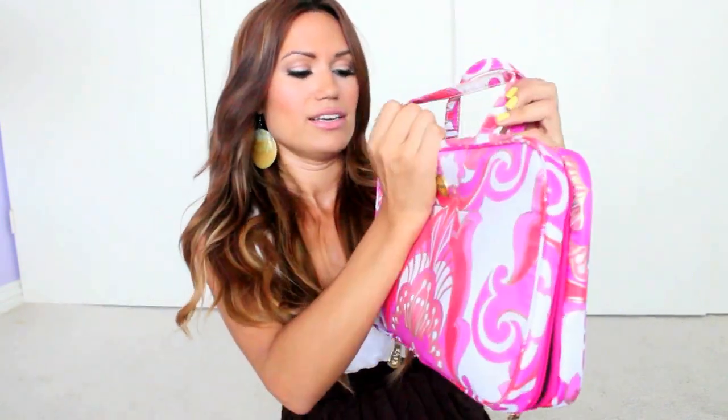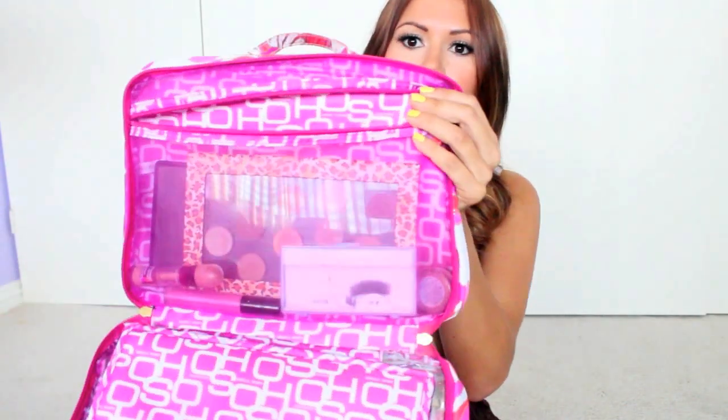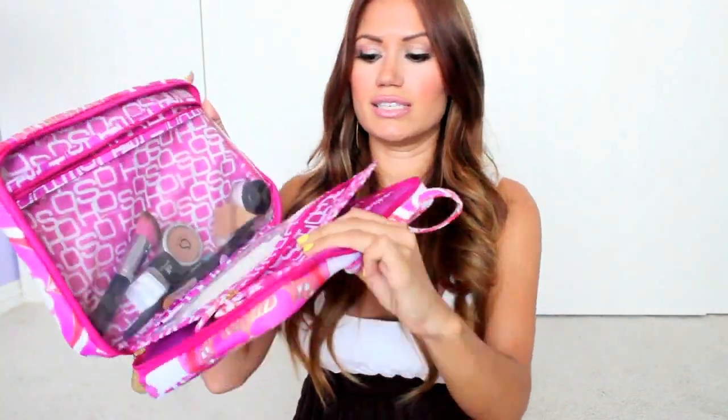Earlier this summer I went to Target knowing I'd be doing a lot of traveling, and I wanted to take my makeup essentials with me. I got this really cute makeup bag that opens up with different compartments — I can put all my palettes, false lashes, you name it. There's a little one I usually put my brushes in, and another compartment too. It keeps me organized when traveling because I used to have a big case with everything mixed in — things would get broken, dirty, and I'd have to dig through everything to find a product.